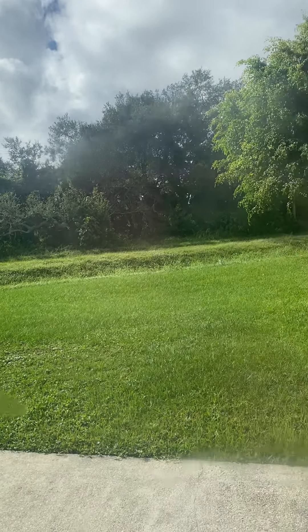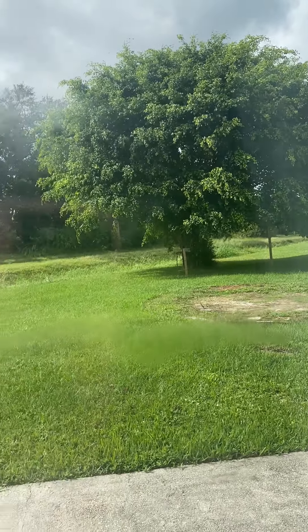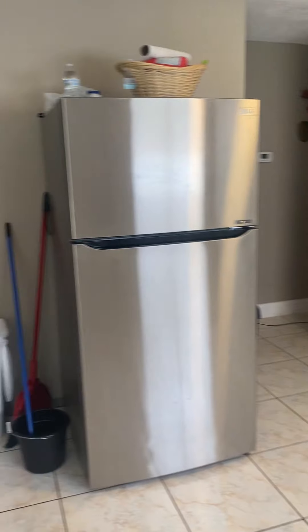It definitely opens up — there's a canal towards the back, so nothing will be built back there. The kitchen is nice and open.